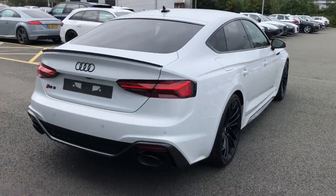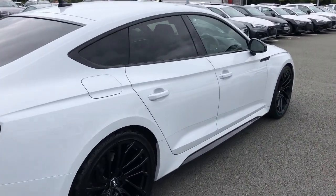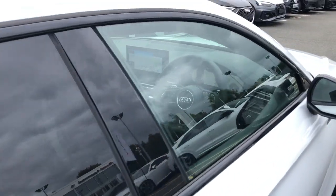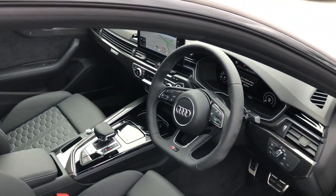The vehicle also features privacy glass to the rear and rear side windows with acoustic glazing. The vehicle features the RS sport suspension, RS model enhanced braking systems, and the RS sports exhaust system.